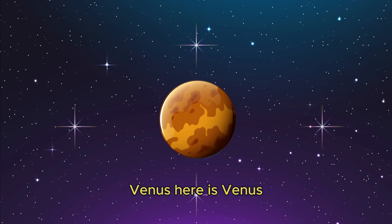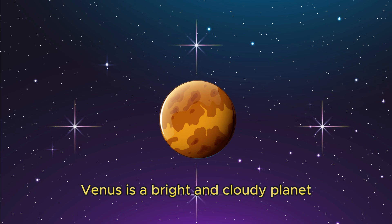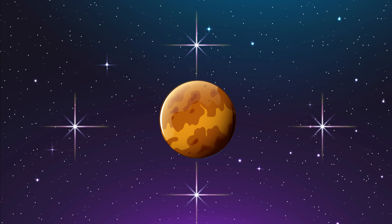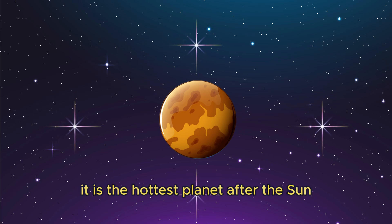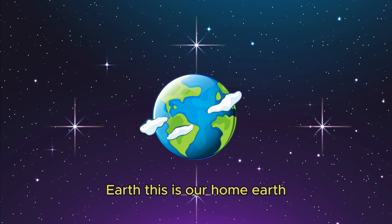Here is Venus. It is sometimes called the morning star. Venus is a bright and cloudy planet. It is the hottest planet after the sun.